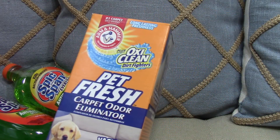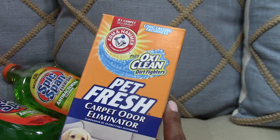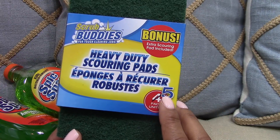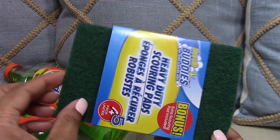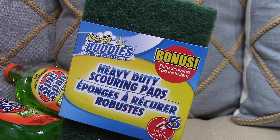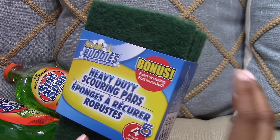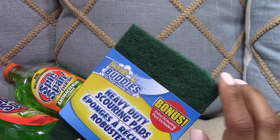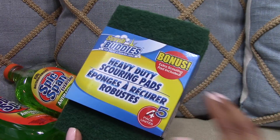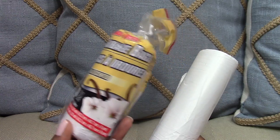I also like to pick up the Arm & Hammer Pet Fresh carpet odor eliminator. I don't have any pets, but I love the way it makes my carpet smell. I also love these heavy duty scouring pads — they come five in a pack. What I do is cut each sheet into six pieces and use them as disposable pumice stones when scrubbing my feet to remove dead skin. I don't have to worry about cleaning them like a regular pumice stone, which traps dead skin that you just can't clean out — I just use them and toss them.